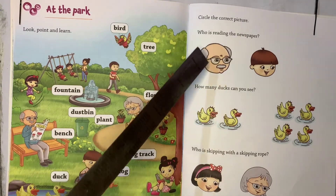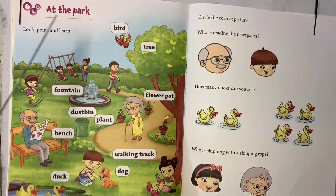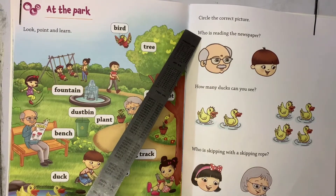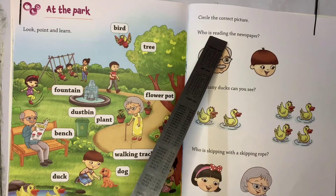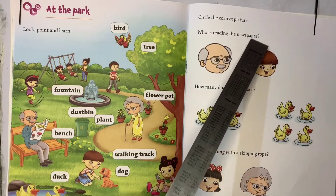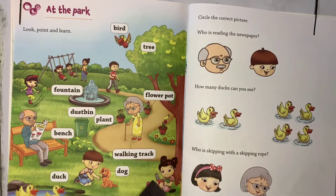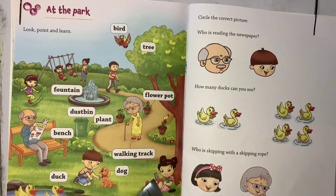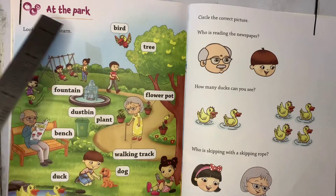Now we shall do this activity. They have given some questions — shall we read one by one? They have asked us: who is reading the newspaper? Can you tell me who is reading the newspaper? I think this girl is reading the newspaper — observe it carefully. Is she reading a newspaper or a book? She is reading a book. Then who is reading a newspaper here?